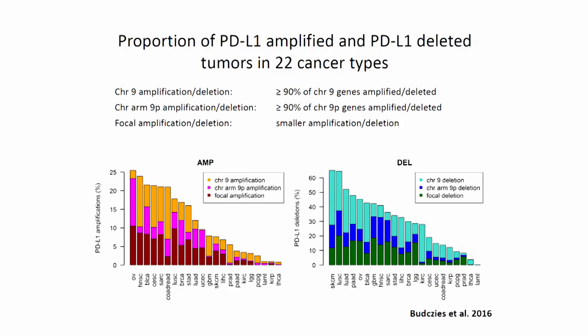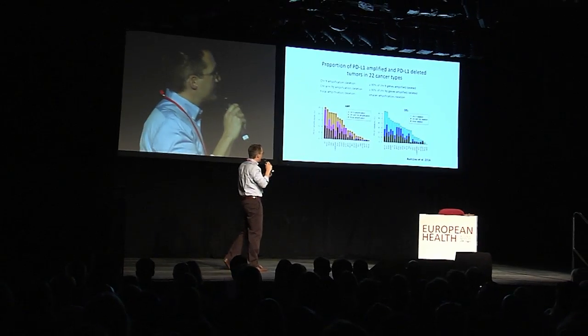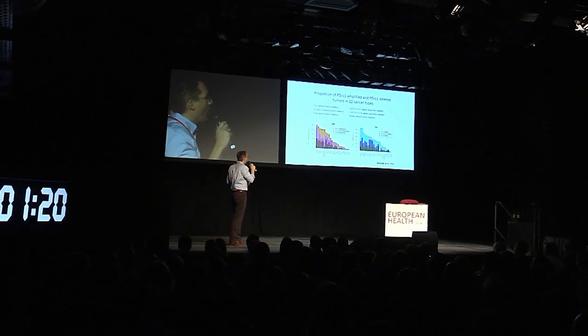So the question is, can cancer genetics guide immunotherapy? And actually, we think yes, that's the case. A very straightforward mechanism of PD-L1 expression is certainly copy number gains, which would induce on a genetic level the expression of PD-L1.